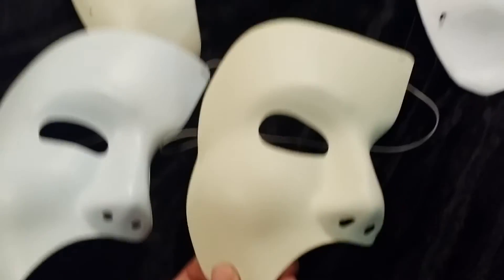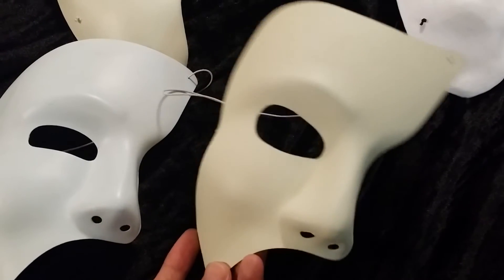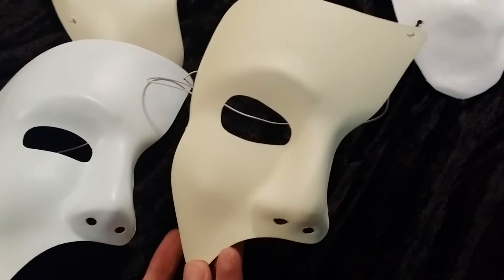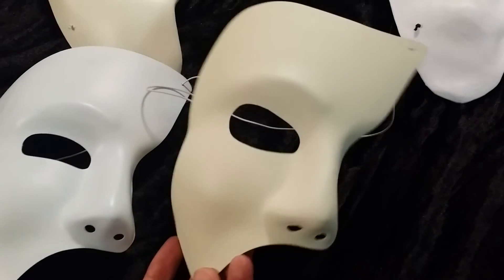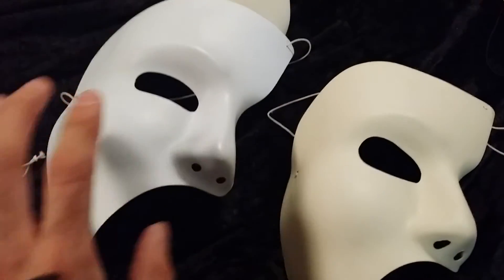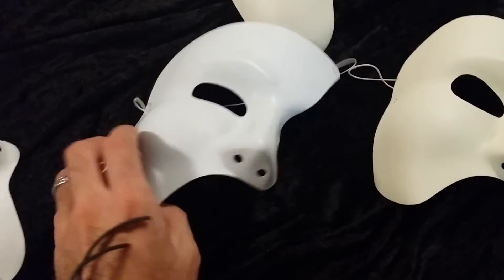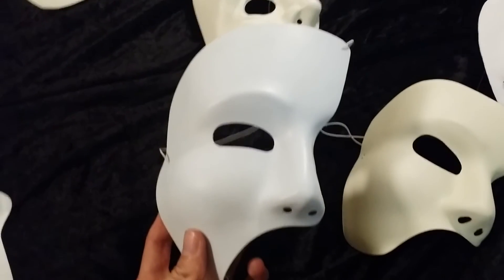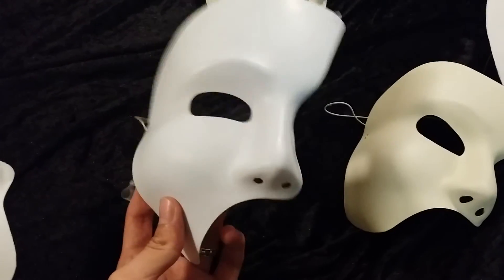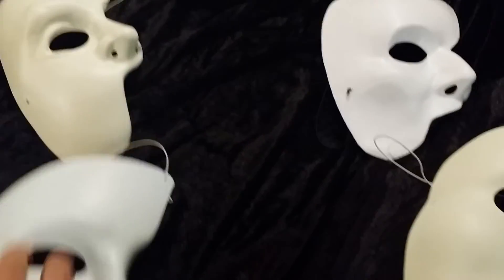So now this modified one is my new mask, but it's only temporary because eventually I'd like to get a stage replica — an actual replica of the stage version. But overall, comparing this to the original cheap version, this is a much better mask. I guess if you had no other options, then go with that one. So let's move on.